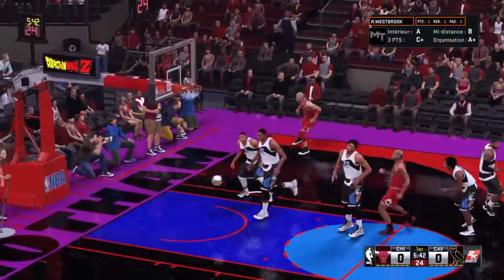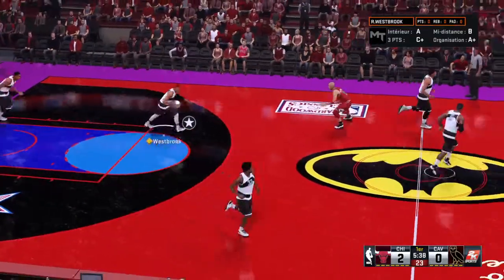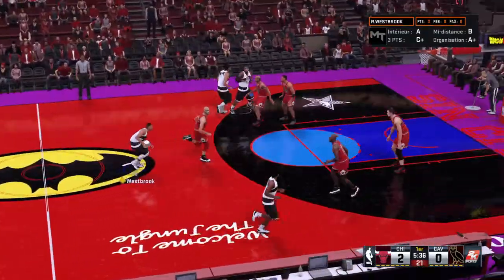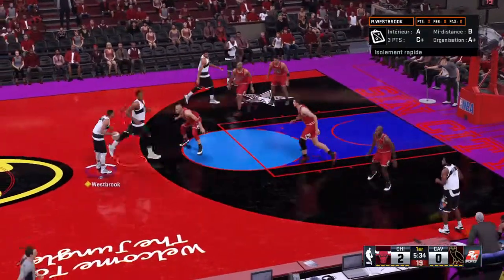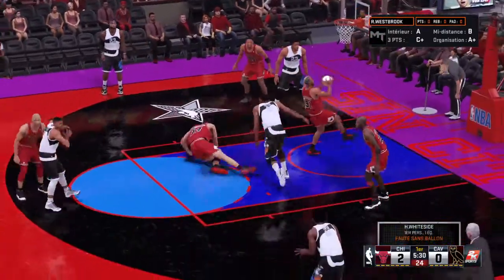Jordan off the inbound and he hits the jump shot. Jordan's got the game going with his first points of the game for Chicago, and those are the first points of the game — a nice hoop to get the scoring started. A foul is called on Hassan Whiteside; that's his first foul.